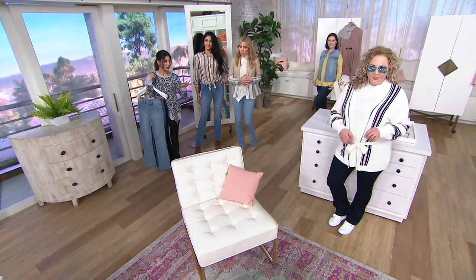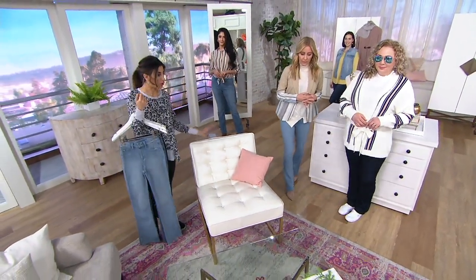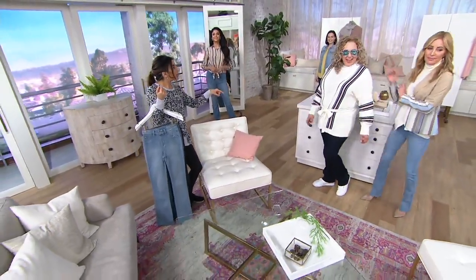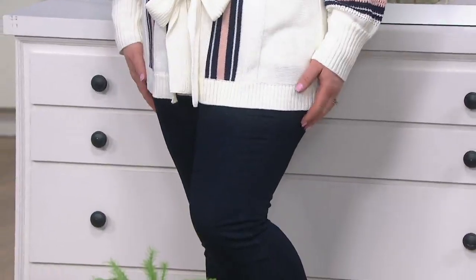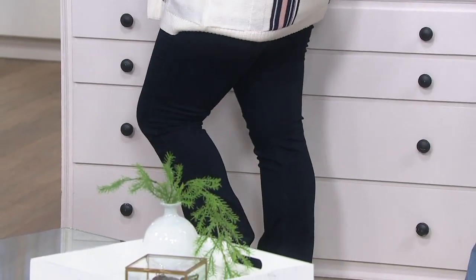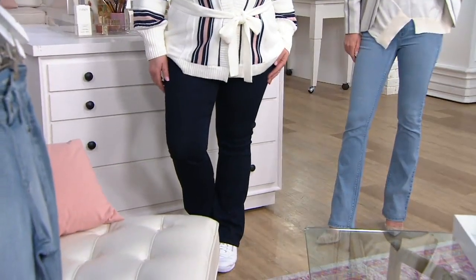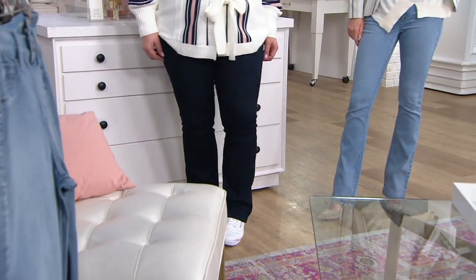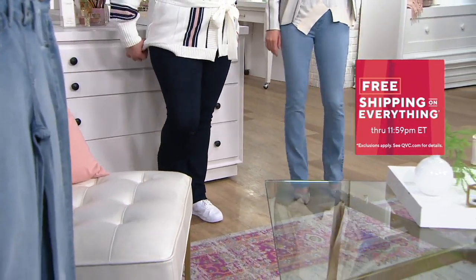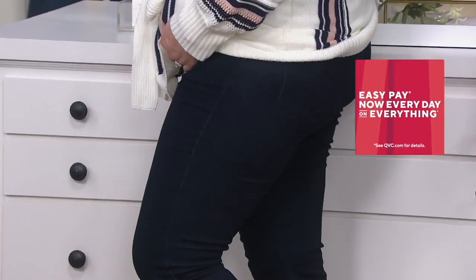Let's go over and see more of the models. Rebecca, you look dynamite — you're 5'8 and you're in the large in the regular length. Speaking of feel, not all fabrics within even the denim world or the cotton world are made equally. And I know how important it is that even at a sale price of $54, you literally cannot go out into a store and find something better.